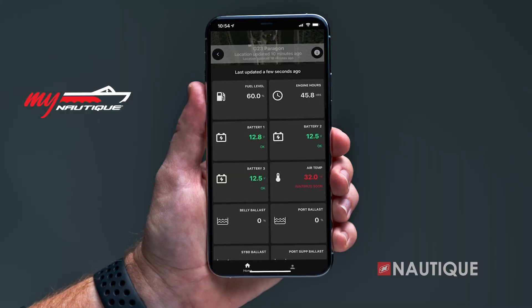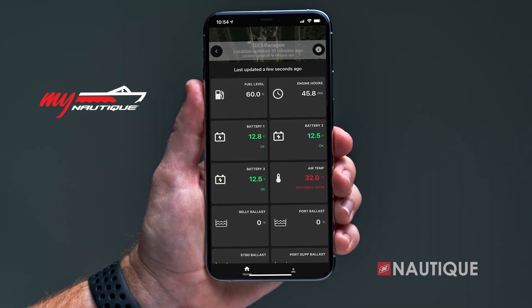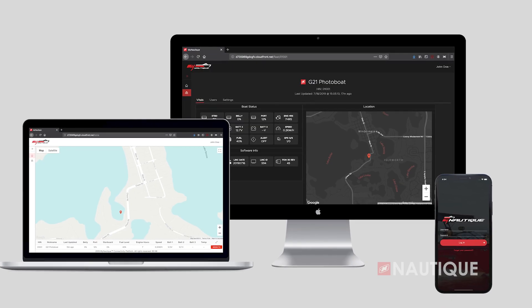For 2024, myNautique can be found in every model. This allows you to remotely monitor your battery's voltage, fuel level, ballast location, and other important information right from your phone or computer.